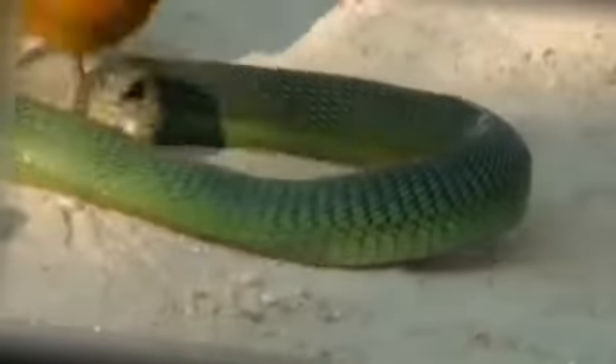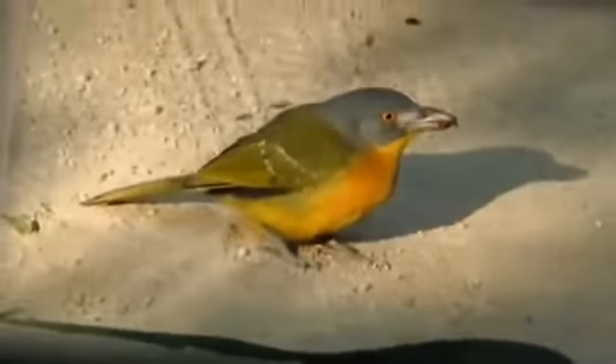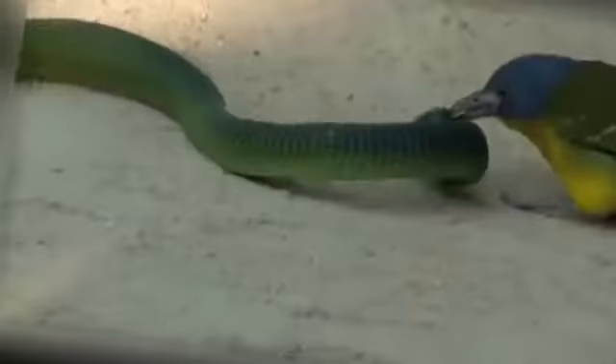After killing the snake, the bushshrike will use its feet to tear off pieces of flesh from the snake. That dig is one eye. Really? Yep. Harsh, but an old and clever tactic.